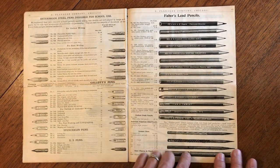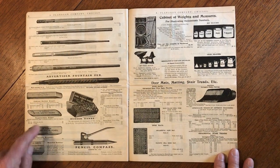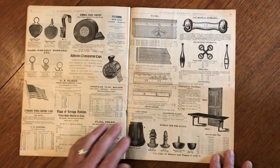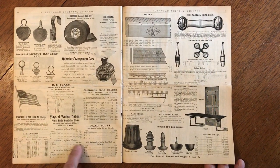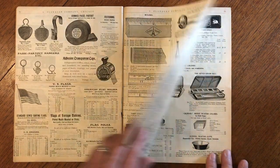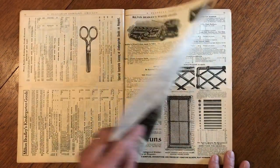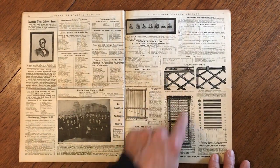Look at all these pens and pencils. Here's some fountain pens. Here's some rubber erasers. Doormats. Flags. Watercolor kits. Window guards.